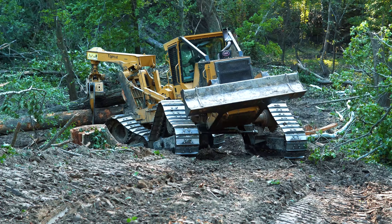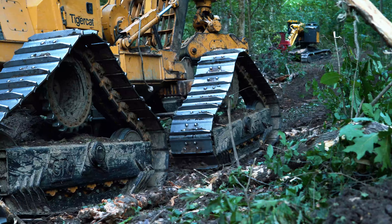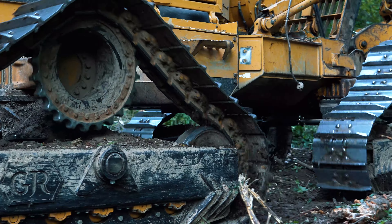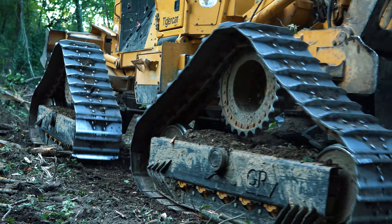This shot really showcases the machine's ability to conform to difficult ground conditions. The ability to independently articulate each track and retain the front axle oscillation allows the machine to work in conditions too harsh for tires.